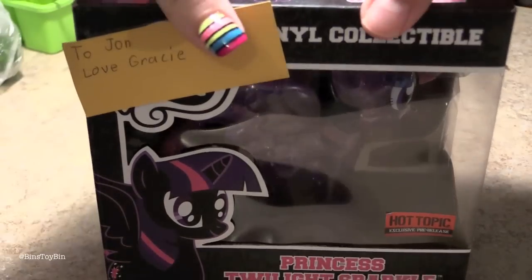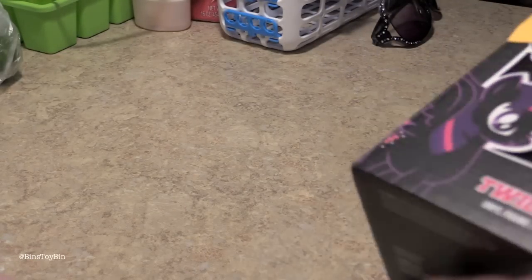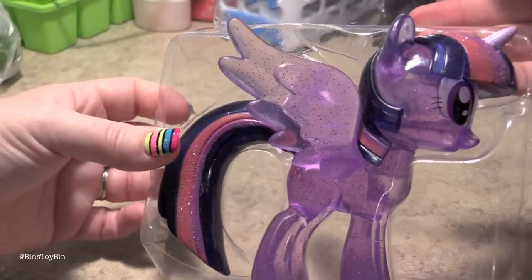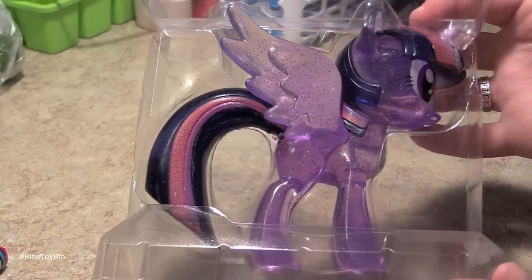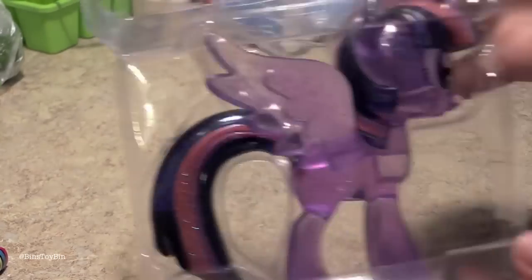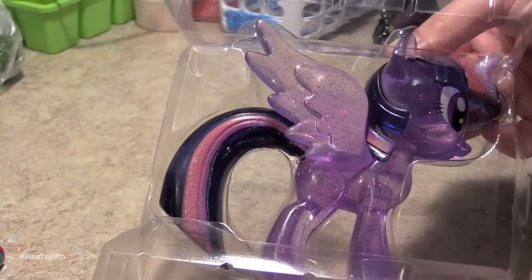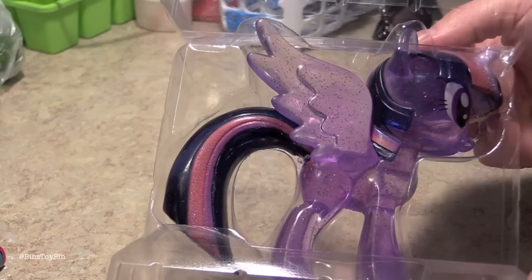I can't believe I finally have it. Do you want to take her out? Mint in the box, Bin. Let's take her out for the first time, right here! She'll probably be back in a future Twilight video. Oh yay! So now I don't have to steal — I mean borrow — the Crazy Pony Lady's Glitter Twilight figure. I have my own. Well, you know, I could have two: one to keep loose and one to keep mint in the package. I don't think she's going to agree to that. We'll see.